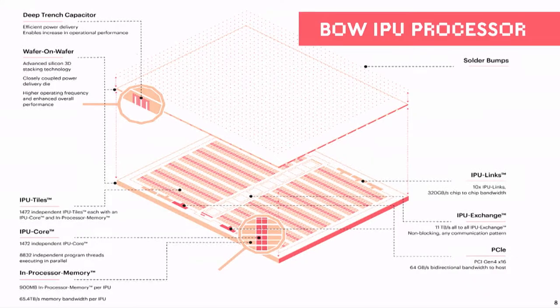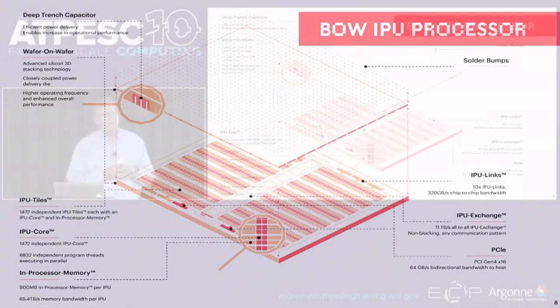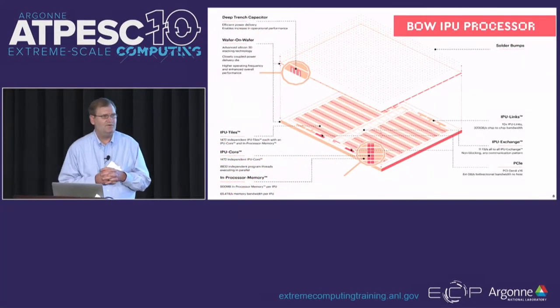The other piece to note is the central spine running between the columns of tiles — that is the exchange. It is a global all-to-all interconnect, non-blocking, at 11 terabytes per second. So we can run all-reduces, scatters, and other operations at 11 terabytes a second. The aggregate bandwidth of the local memories is 65.4 terabytes a second.